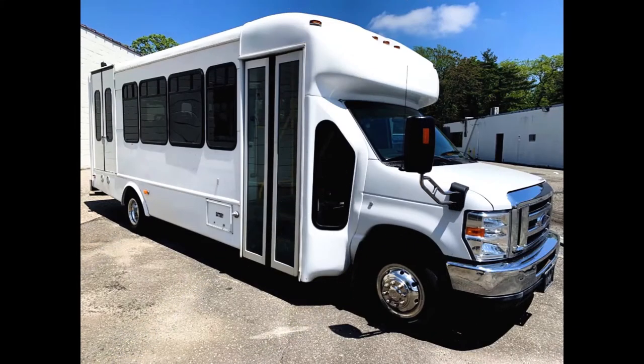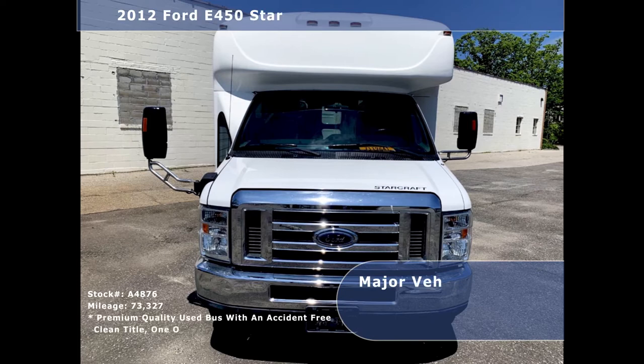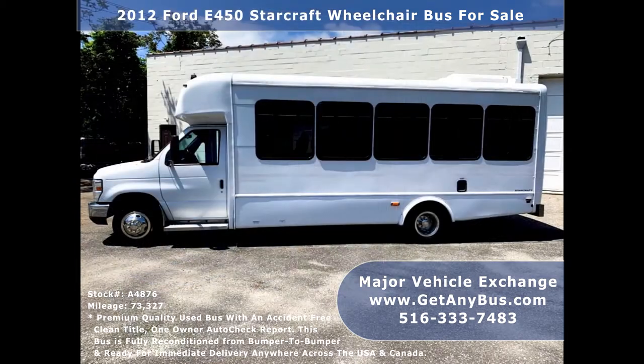Major Vehicle Exchange presents a 2012 Ford E450 StarCraft Wheelchair Bus for sale, stock number A4876. This 20-passenger bus has an accident-free clean title and a 1-owner AutoCheck report. It can accommodate up to 18 passengers plus driver and up to 5 wheelchair positions.